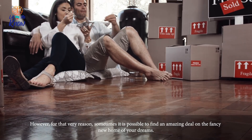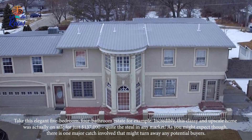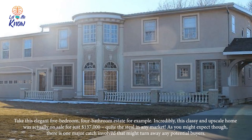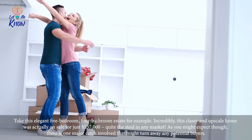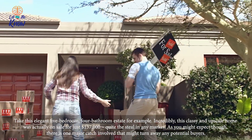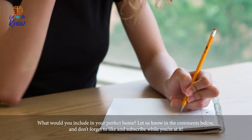However, for that very reason, sometimes it's possible to find an amazing deal on the fancy new home of your dreams. Take this elegant five-bedroom, four-bathroom estate for example. Incredibly, this classy and upscale home was actually on sale for just $137,000 — quite a steal in any market. As you might expect, there is one major catch involved that might turn away any potential buyers.